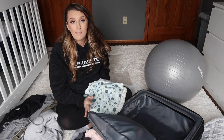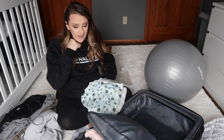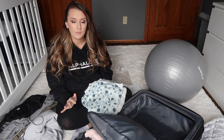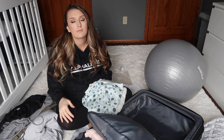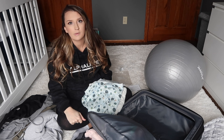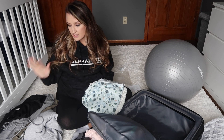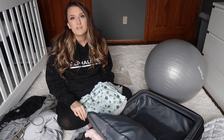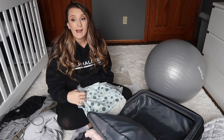That is everything I packed for myself and my husband. It's not too much, but I feel like it's just enough to make me feel comfortable and prepared. If we need anything else, my husband can come home — we're about 20 minutes from the hospital, so it's not a huge deal. Now we're going to move on to what I'm packing for baby.